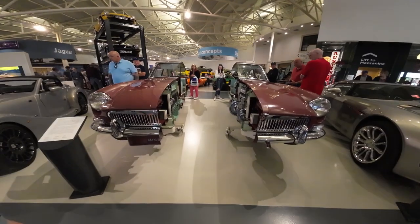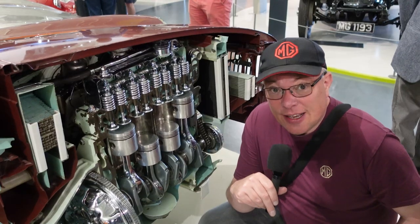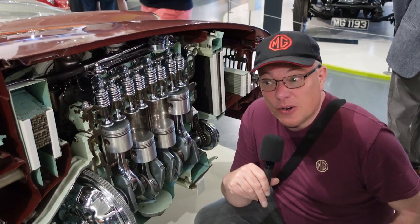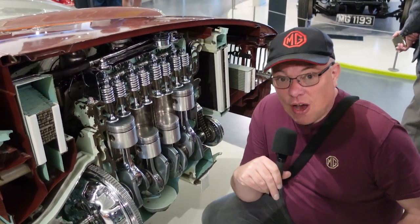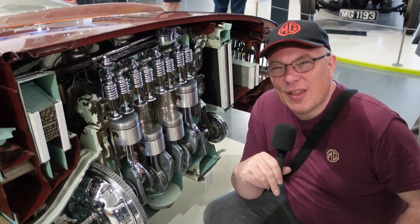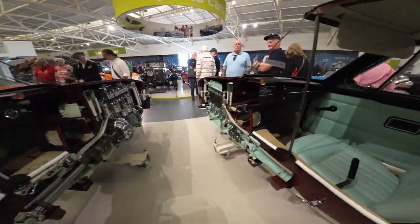If I told you I'm actually in the middle of an MGB right now, would you believe me? But it is actually true. This car came about at the launch of the MGB GT when it was launched in October 1965 at the British Motor Show. They actually took a car off the production line, split it, and made a half car. It is probably one of the stars of the show here at Gaydon.